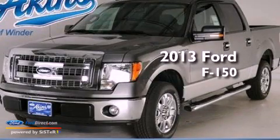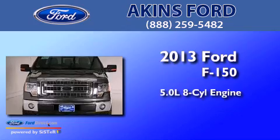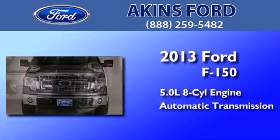This is a brand-new 2013 Ford F-150. It has a 5.0-liter, eight-cylinder engine and an automatic transmission.